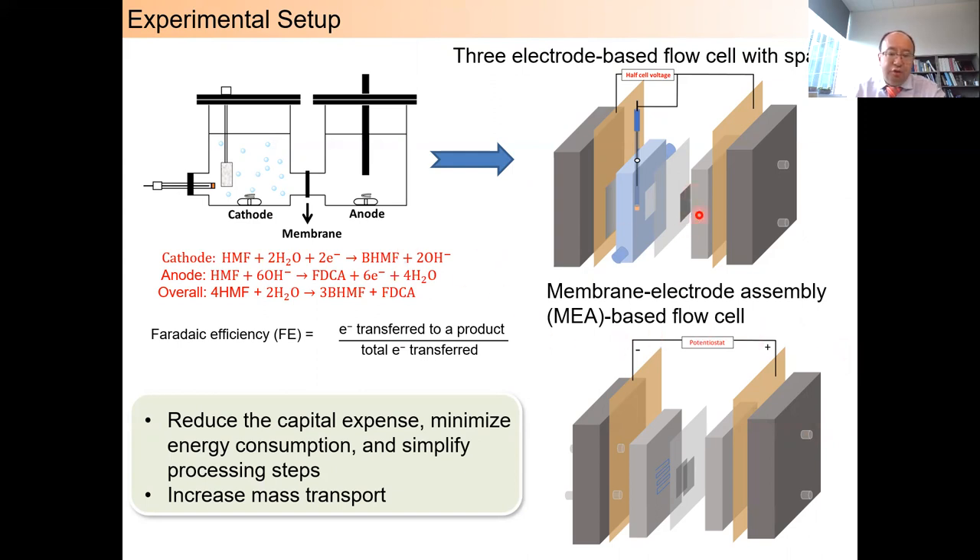Based on our findings from the H-type cell, we recently developed two flow cells. One is a three-electrode-based flow cell with a spacer, into which we insert a silver/silver chloride reference electrode so that we can accurately control the cathode potential. The other cell is more like a PEM-type structure, called a membrane electrode assembly, or MEA-based flow cell. For a paired electrolyzer, the theoretical faradaic efficiency can go up to 200%. The overall goal is to reduce capital expenses, minimize energy consumption, simplify process steps, and increase mass transport of reactants to achieve a higher energy efficiency electrochemical process.